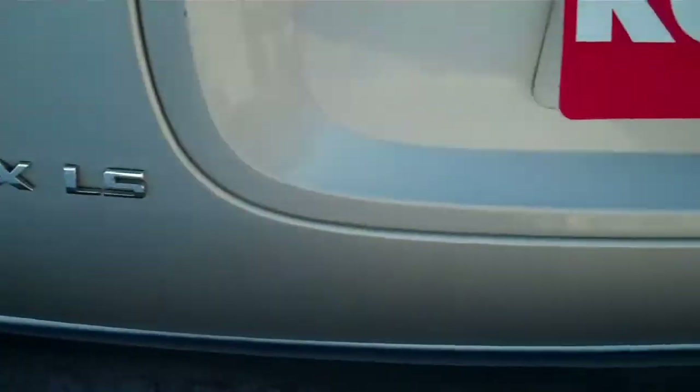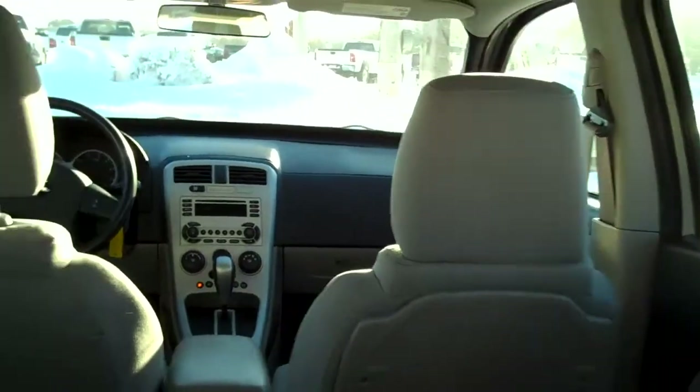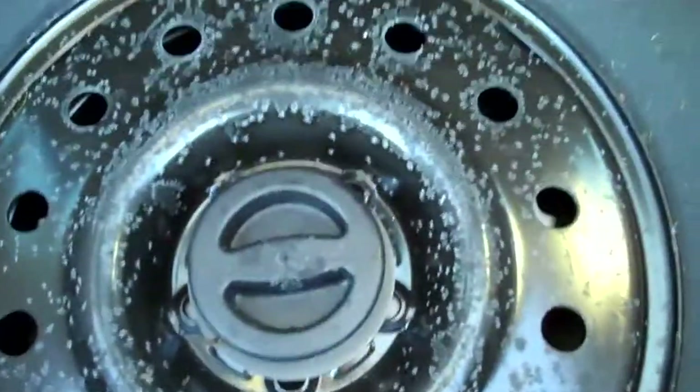Nice lights here on the back, and when you open the back here, you can see a lot of storage area. Those seats fold down — seats one, two in the front, three, four, five in the back. These fold flat, and in the back back here you have your spare, easy to get to. A lot of storage space here, very nice.